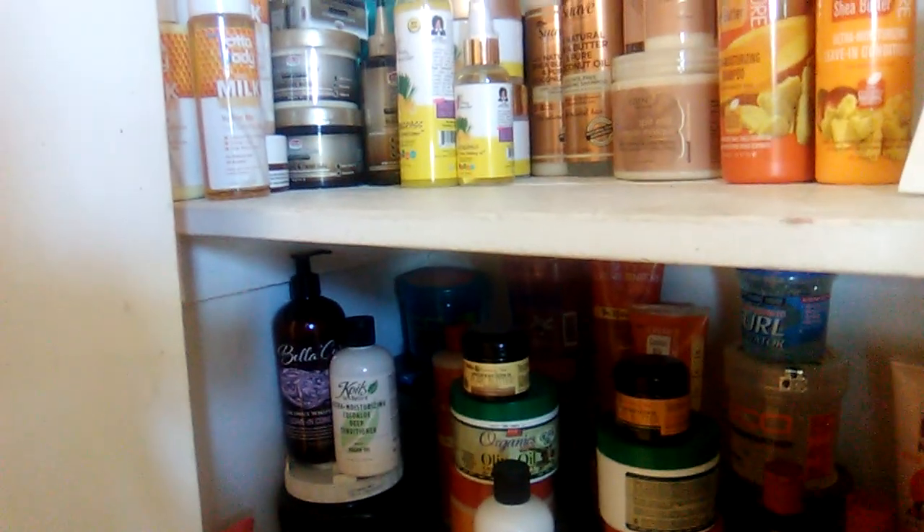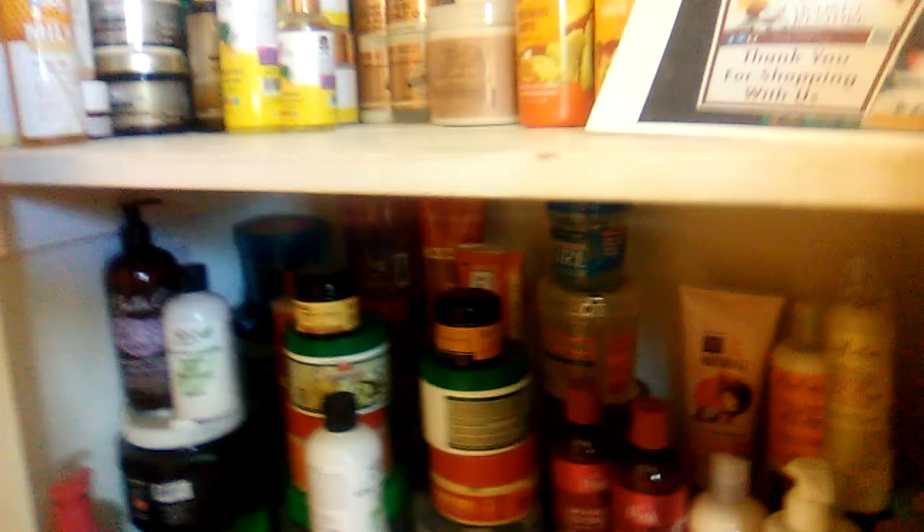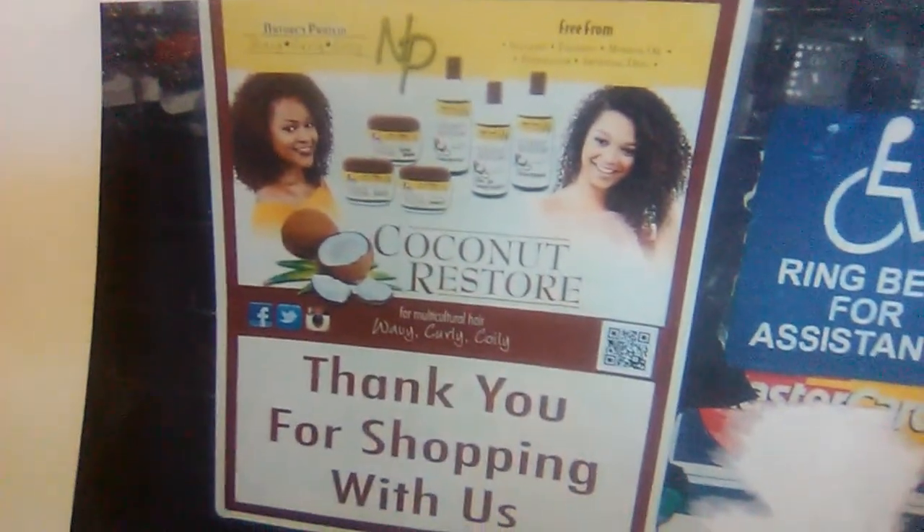I noticed the Coconut Restore takeover from Curl Kit was at my local salon beauty store supply right here. Fresh off the press, they had the first shipment there right on the shelves and I was so pleasantly surprised. Curl Kit does provide innovative new services and new products, so I was happy to see that.